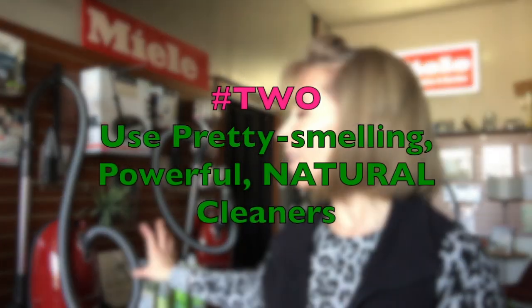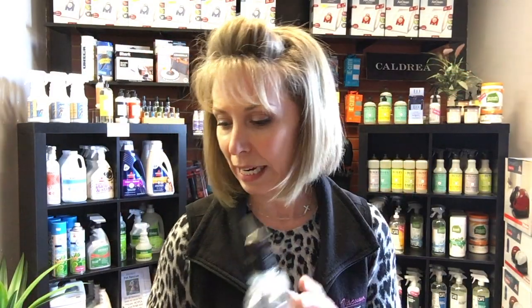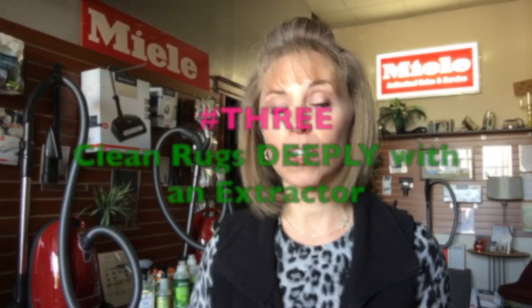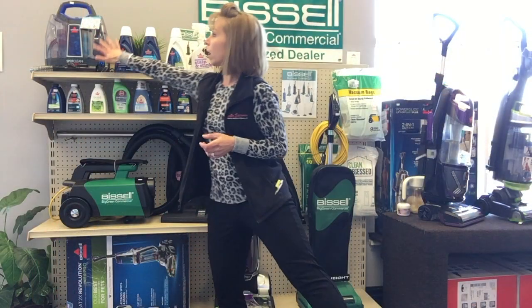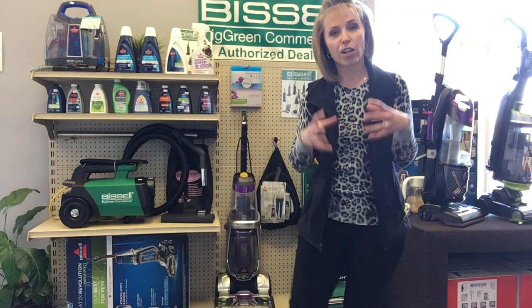Number two is to utilize wonderful, powerful yet aromatherapeutic cleaning products to do all the detailing of all the other surfaces and rooms of your house. And three is to utilize an extractor — either compact or full-size — to do the deep-down cleaning of your textiles and upholstery, your carpets, rugs, stairs, and couches, and pull out the deep embedded stains that can only be withdrawn by water.